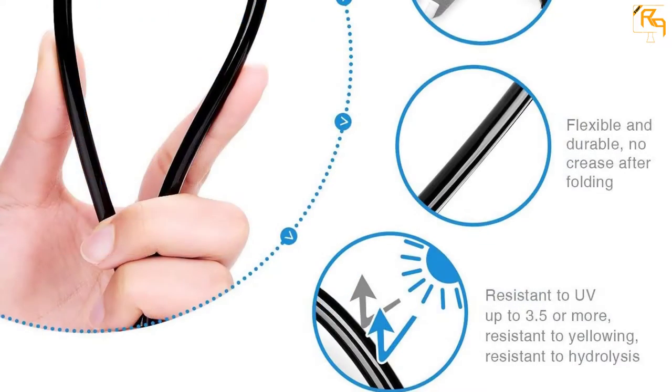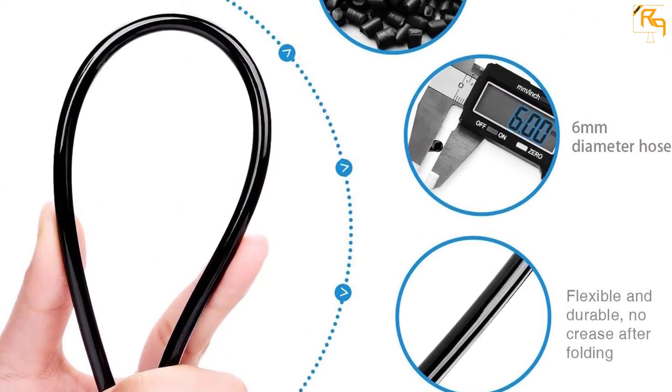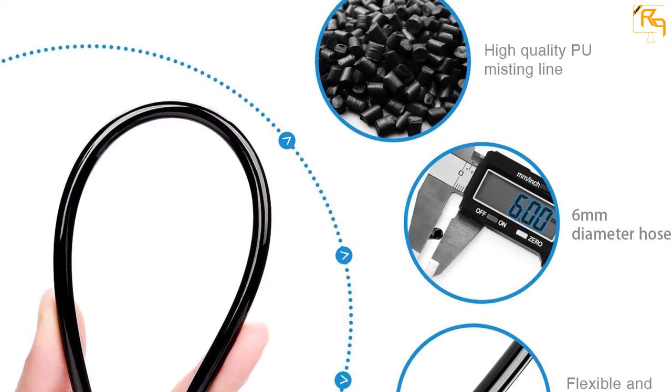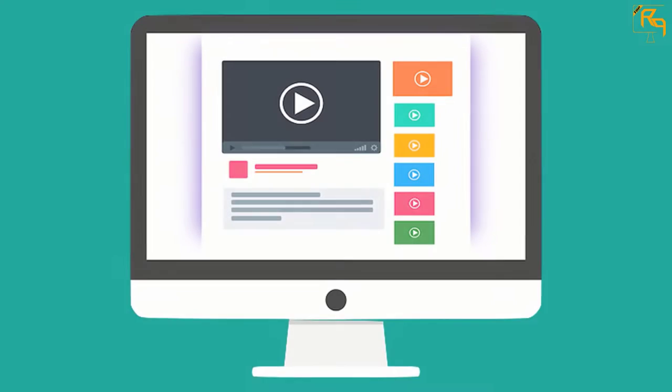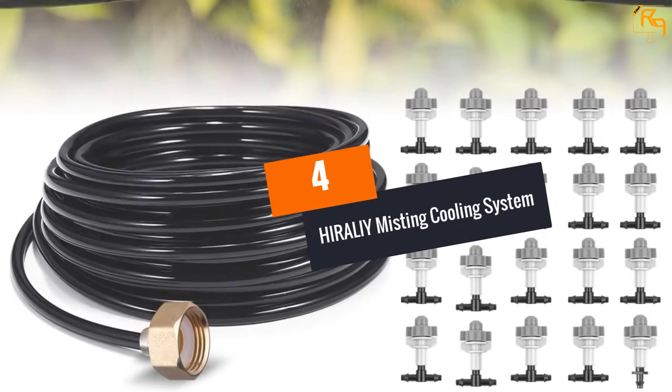This atomization cooling system can be widely used in gardens, trampoline parks, water parks, greenhouses, and several other places. Check out the description for more information about this product and the latest price.